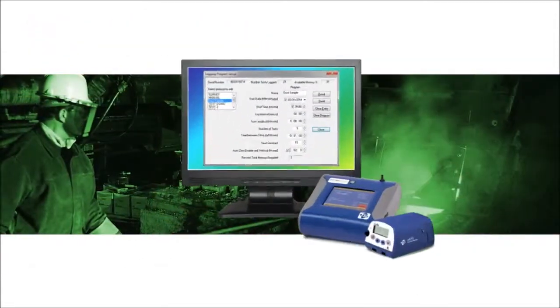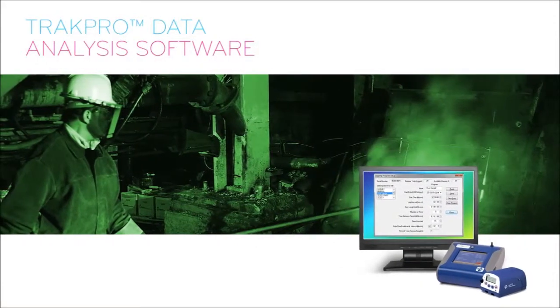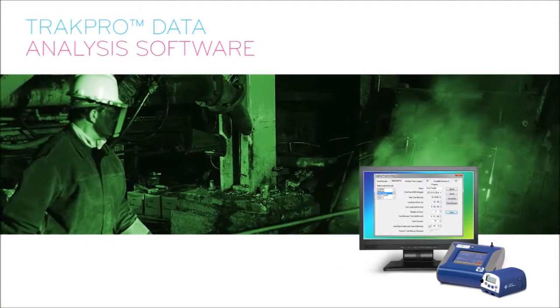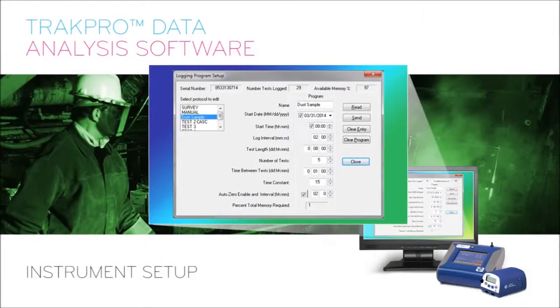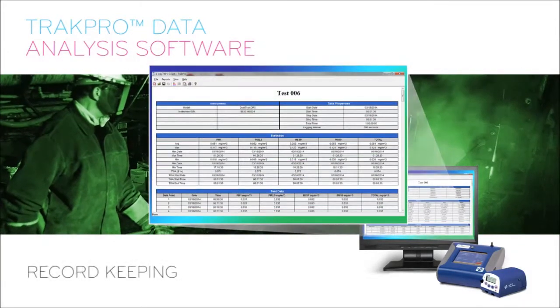All TSI dust monitoring instruments utilize TrakPro data analysis software. TrakPro is developed with the user in mind, easing instrument setup, programming, report generation, and record keeping.